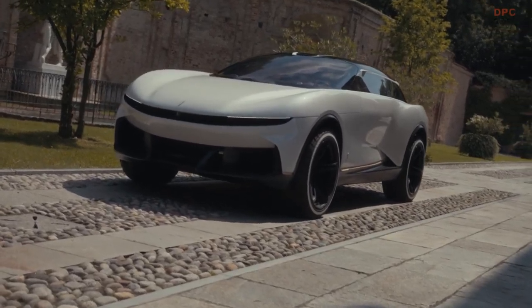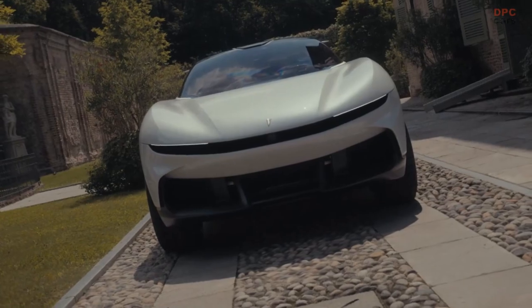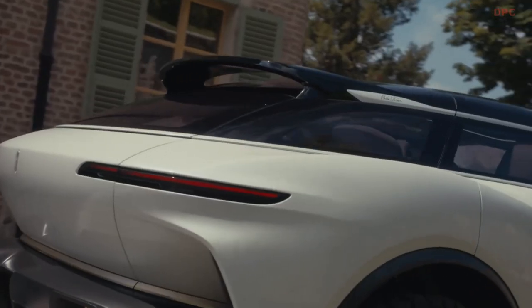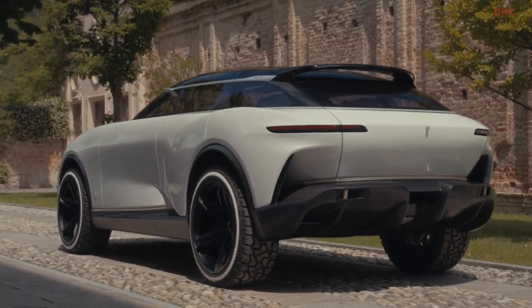PuraVision has a distinctive face, defined by hidden headlamps and a new lighting technology by Les. Our beautiful concept is painted with Bianco Sestriere over exposed carbon fibre. The car's unbalanced proportion conveys the dramatic stance of PuraVision.